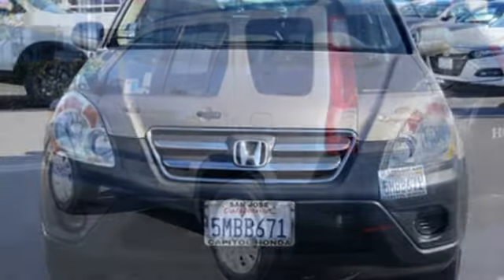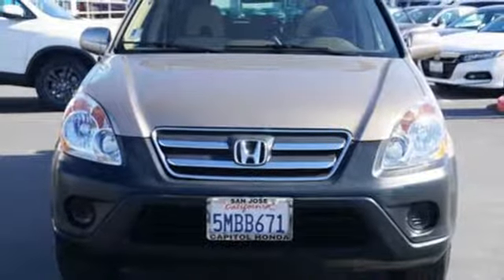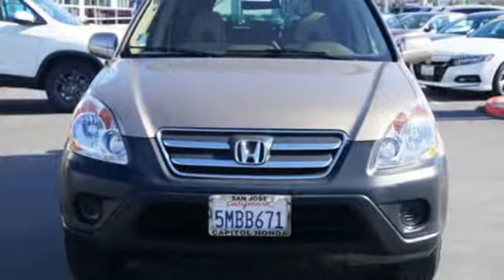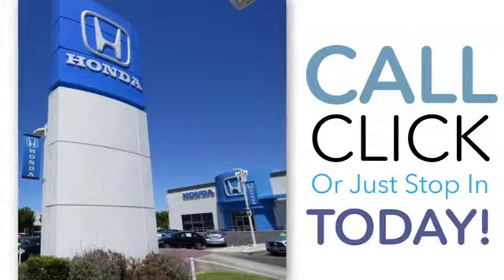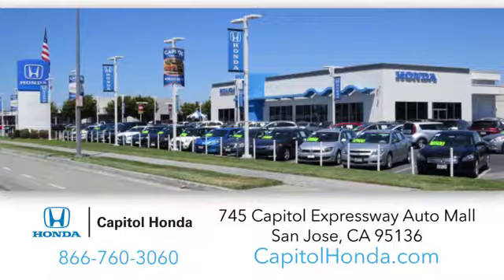Every Honda's designed with the driver in mind. See what it can do for you when you take it for a test drive. Welcome to Capital Honda, the top award-winning Honda dealer in the Bay Area, year after year. We're the first dealer on the Capital Expressway Auto Mall in San Jose.